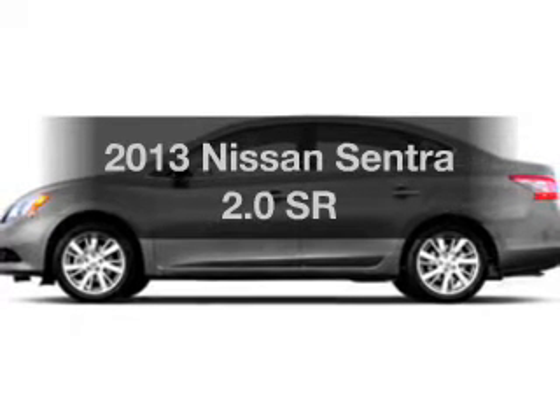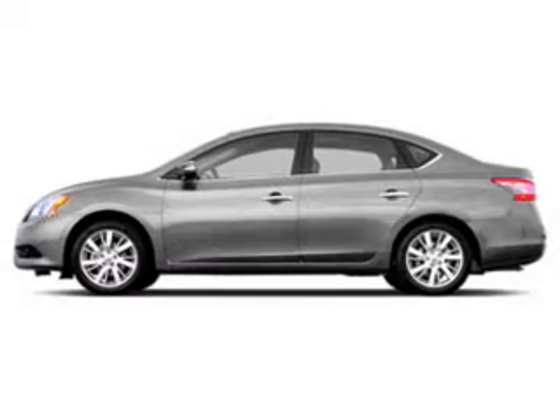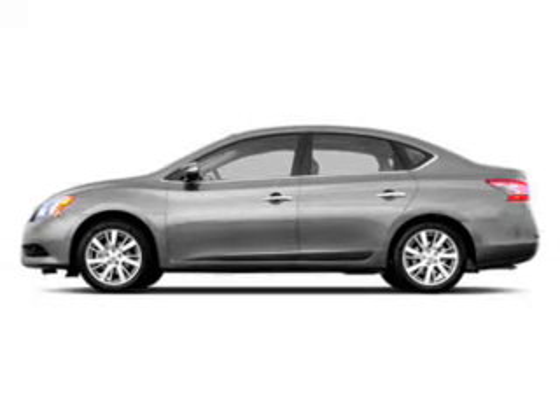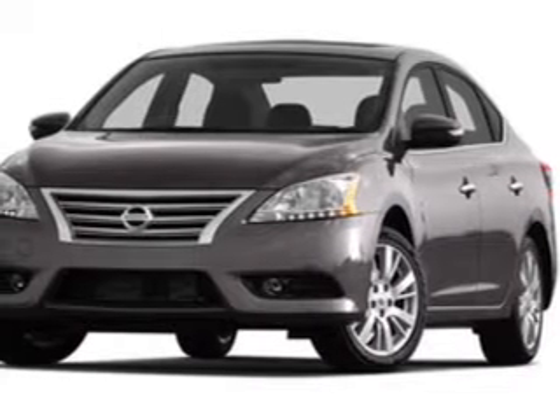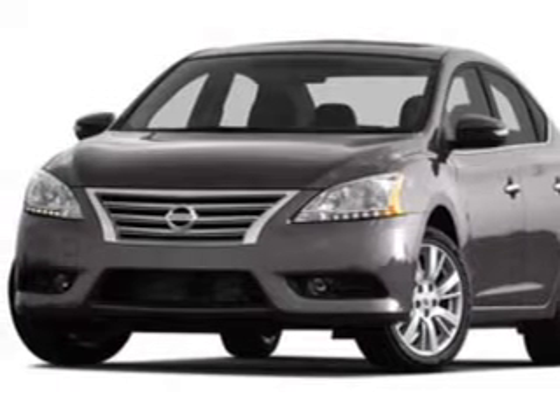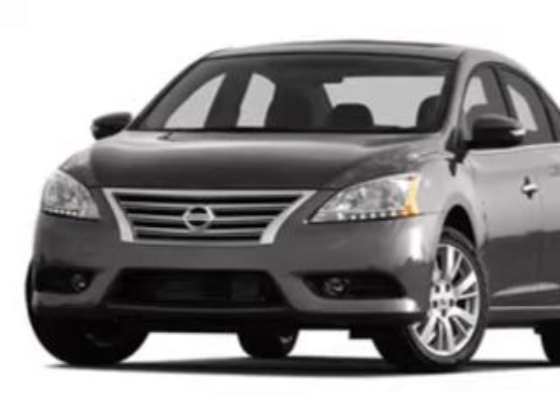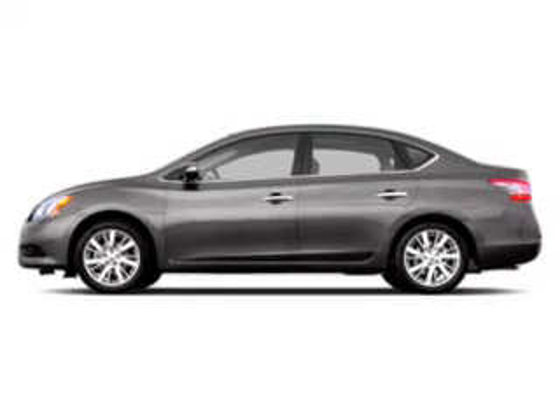Imagine yourself in this 2013 Nissan Sentra. If you're looking for a first-rate auto, this one could be yours today. The powertrain includes front-wheel drive with an efficient four-cylinder engine driven by an automatic transmission. Premium wheels give a more luxurious look. Brake safely with the anti-lock braking system.